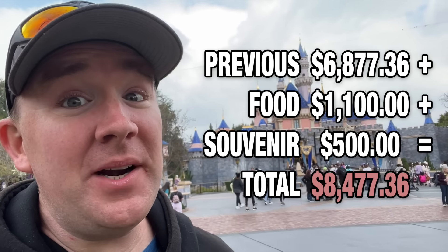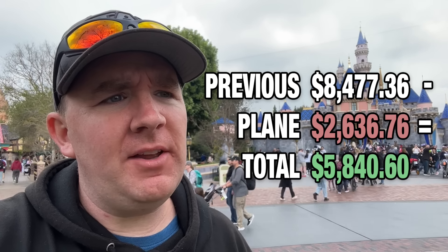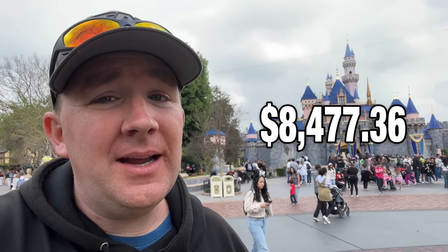Wow, that is pretty jaw-dropping. Of course, if you're semi-local within a five-hour drive, you could drive here and cut the $2,600 in plane tickets out of the equation. You'll have hotel parking fees of roughly $20 to $40 a night, but that's a huge savings. So $8,400 is the full cost if you're coming from the East Coast and need everything mentioned in this video. Click the next video for our best money-saving tips. If you enjoyed this video, please hit the like and subscribe button — thanks for watching, and we'll see you next time.